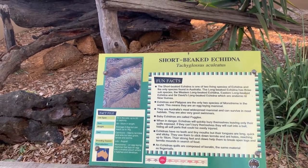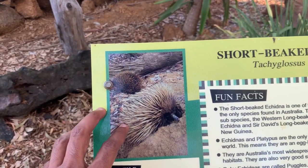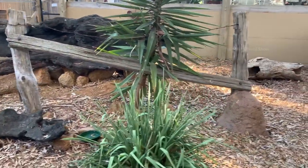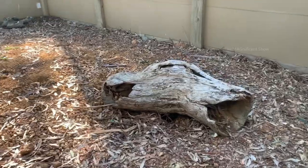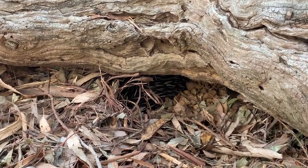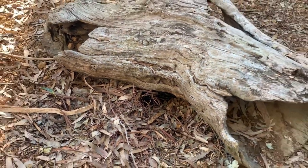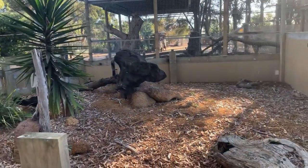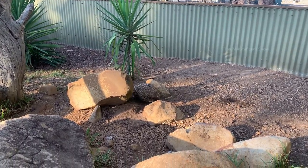The animal here is called an echidna. Echidnas are mammals — they lay eggs. They have a spiny body with sharp hairs and they are anteaters. They normally dig a hole in the ground and bury themselves to safeguard from their enemies. You can see an echidna hiding here under this trunk. Wow, he came out after some time — you can watch this little cute buddy now.